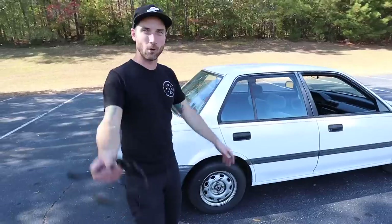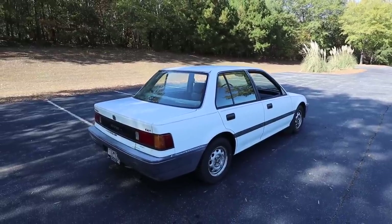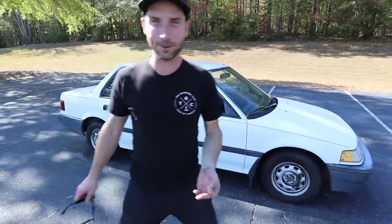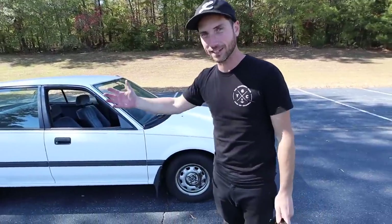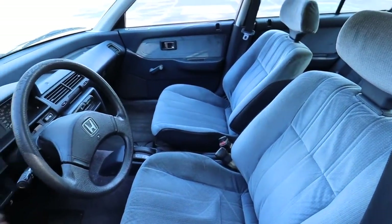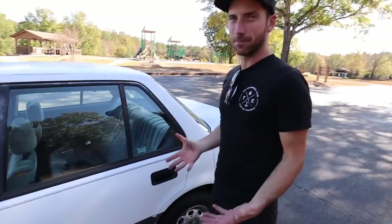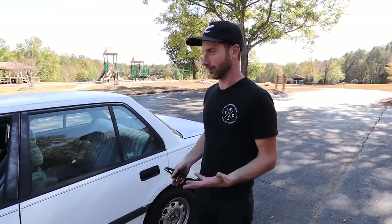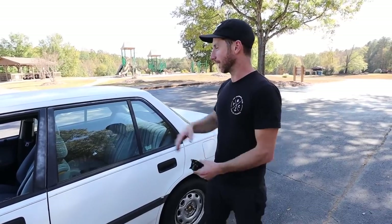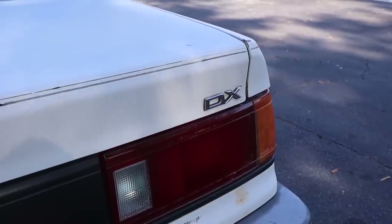Kyle's put a ton of work into this car — just had the motor apart, did the head, timing belt. I'll get more information on all the things you've done to this car. But it's a one-owner car, high mileage, automatic — which I think is hilarious — original paint, southern car, rust free. I'm from New Hampshire; you guys from up north know you can't find EF sedans rust free anymore. This thing is in incredible condition.